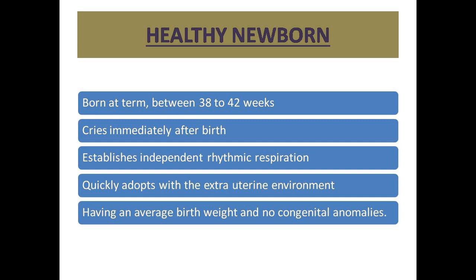Just after birth, crying should be seen. Independent rhythmic respiration should be seen. As soon as possible, the extra-uterine environment should be adapted. Average birth weight should be seen — that means 2.9 to 3.5 kg. And any congenital malformation should not be seen.